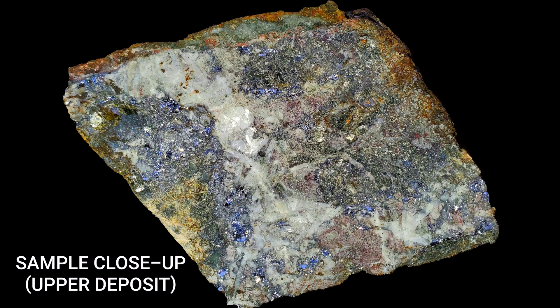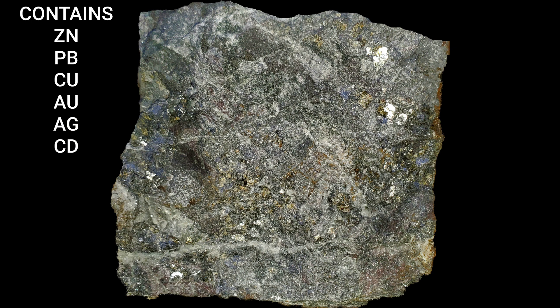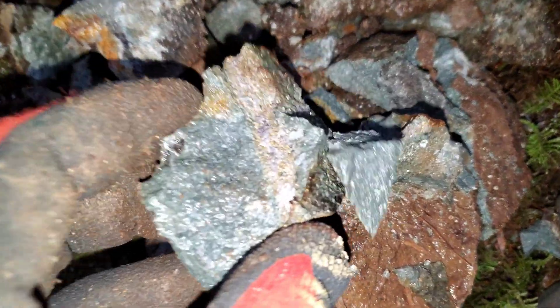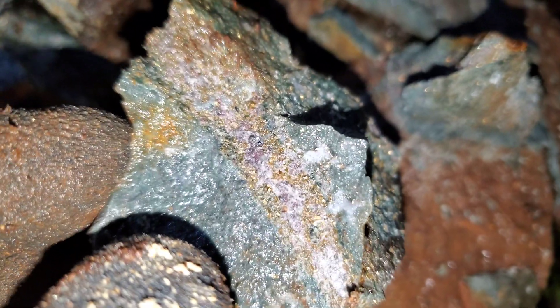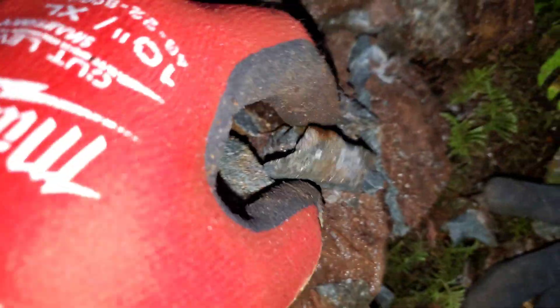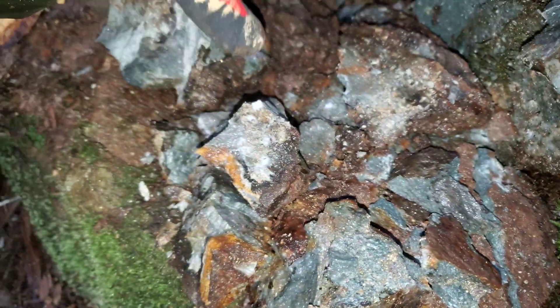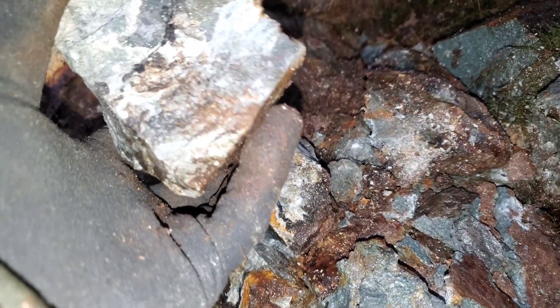This is typical of what you see at the deposit we have exposed. Looking at a few samples, you can see the vein — pyrite, chalcopyrite, sphalerite, and galena — and it definitely looks like there's going to be some cadmium in there.